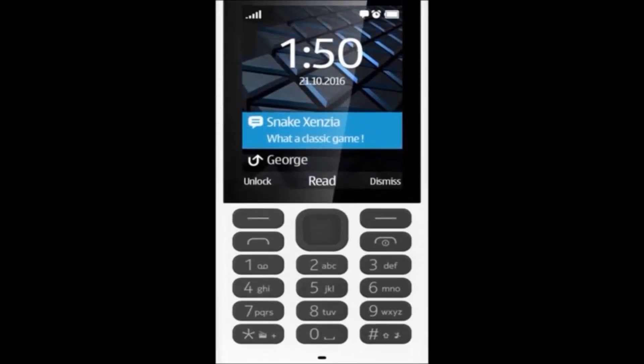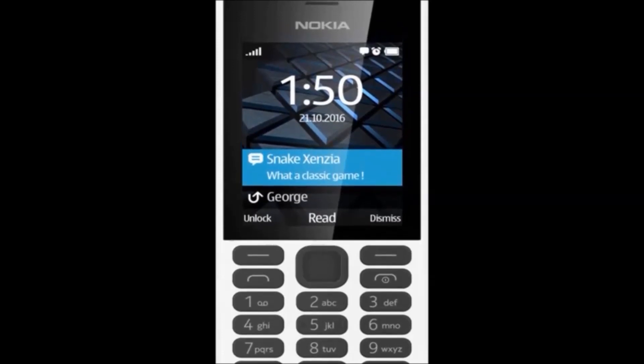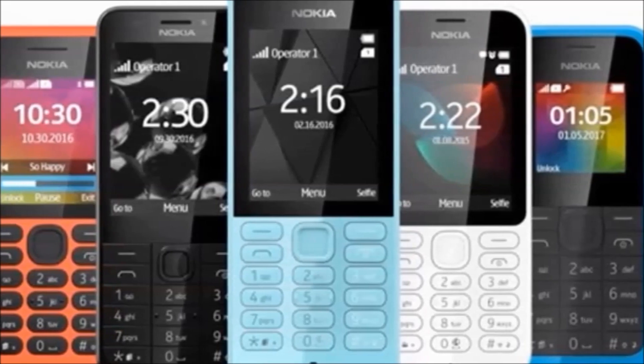Generally in the box we get handset, headset, battery and charger. Model number RM-1190 by Nokia 150DS. Model name 150. Color white.